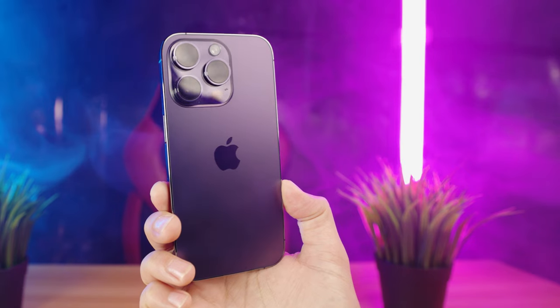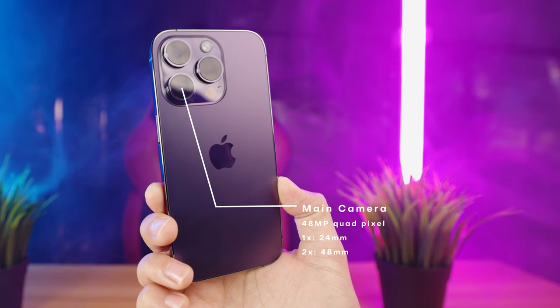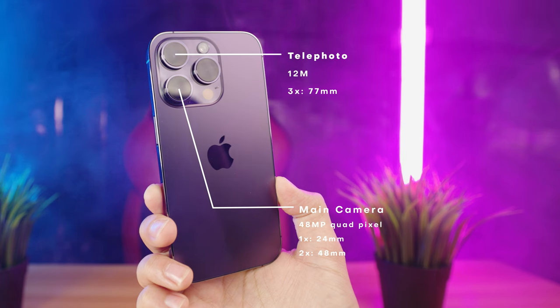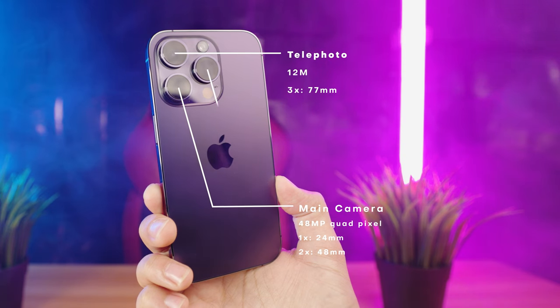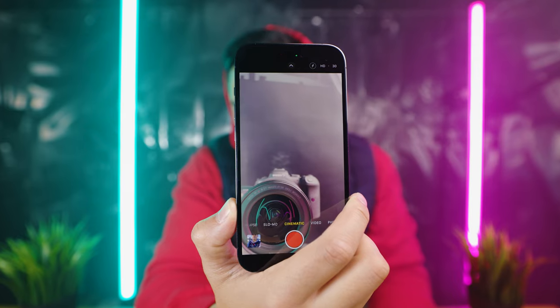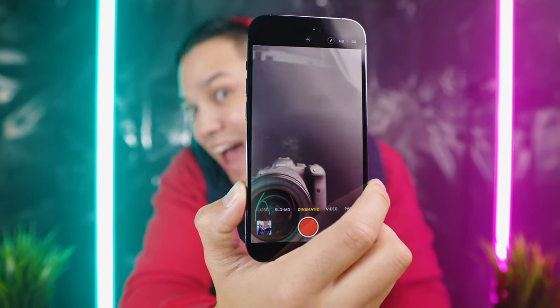The iPhone 14 Pro has three cameras on the back. The main 48 megapixel quad pixel camera has a 24mm and a 48mm focal length, the telephoto camera is 12 megapixels with a 77mm focal length, and the ultra-wide camera is 12 megapixels with a 13mm focal length. You also have a front-facing selfie camera with a 12 megapixel sensor, which DXOMark has rated as the best selfie camera on any smartphone today, true at the time of recording.